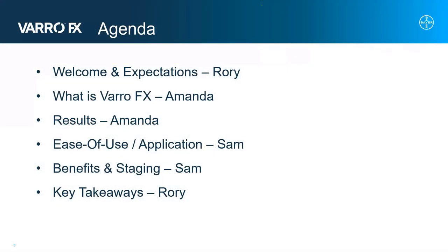In this webinar, you can expect to understand and learn about what VarroFX is, what some of the technical attributes are that it brings, and what the new innovation is that comes with it. You will also see some of the results from recent market development studies and our in-field applications. We'll also be looking past just efficacy and crop safety, but how this new solution and new formulation brings about ease of use and ease of application. We'll then tie it up with the definite benefits and staging of this product.